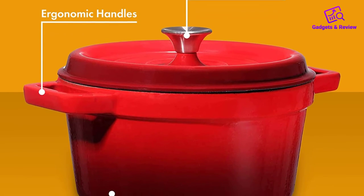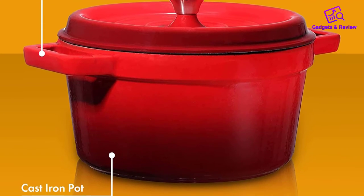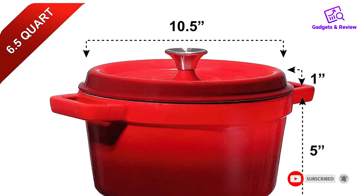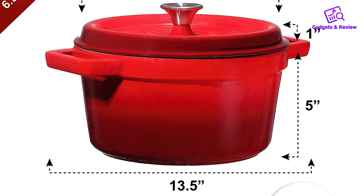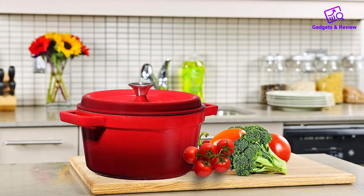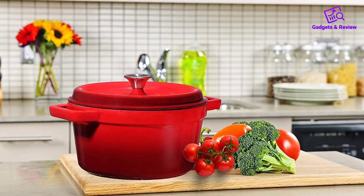Bruntmore Casserole Dish is ideal for baking as well as a food service vessel. You can use it to prepare your food in the kitchen, and it will serve you just as well. You can also use it to serve food on your dining table, and it will not be out of place with other utensils. The shape, color, and design detail are ideal for casual dining settings. We also like the food-grade materials used in constructing Bruntmore — it is safe and free of PFOA or PTFE materials.